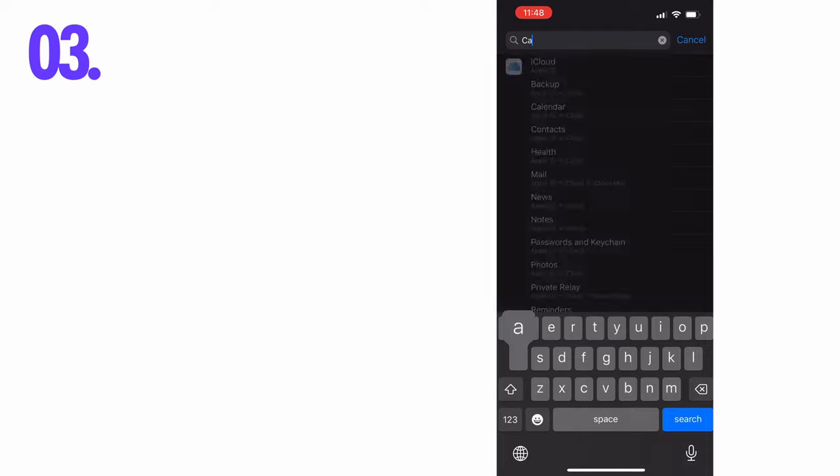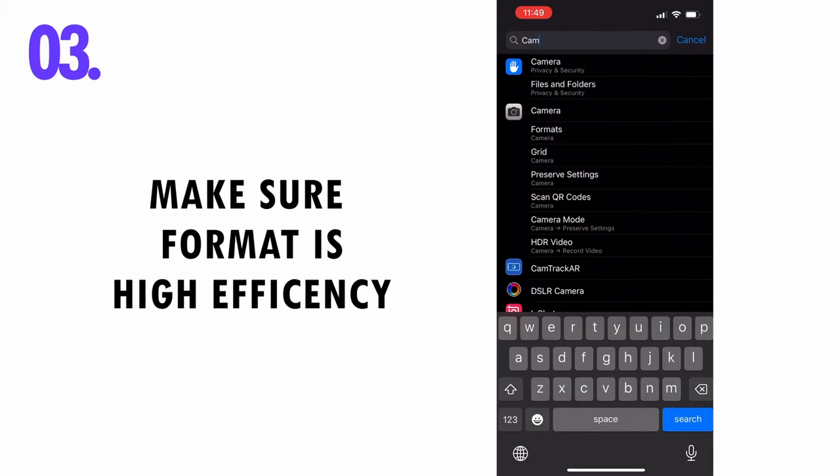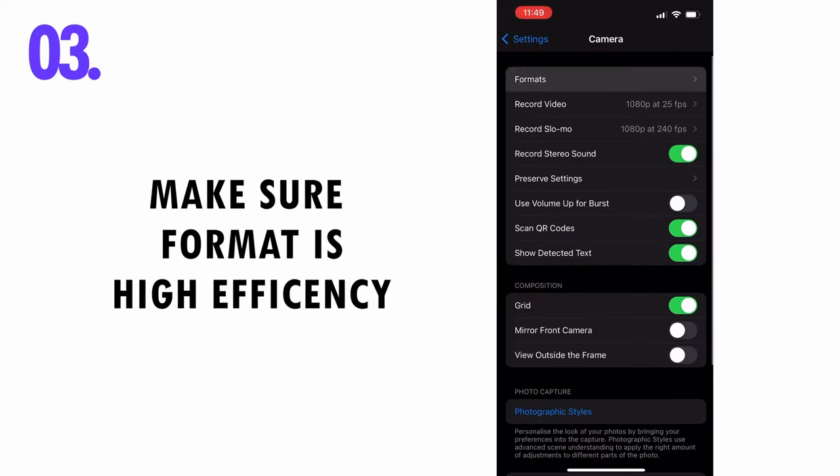And third, make sure your file format in your camera settings is set to High Efficiency.